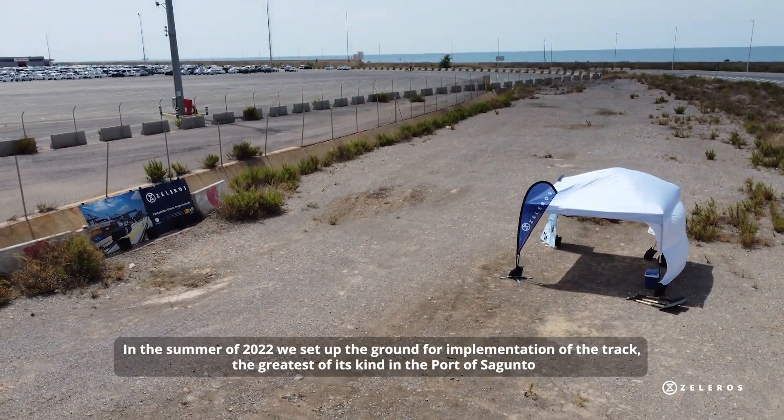In the summer of 2022, we set up the ground for implementation of the track — the greatest of its kind — in the Port of Sagunto, an ideal place to be close to the requirements and needs of ports on container traffic.